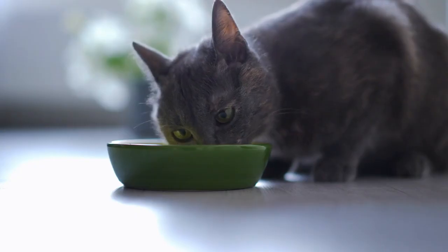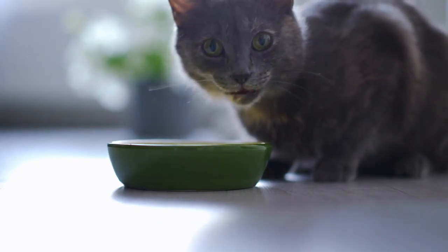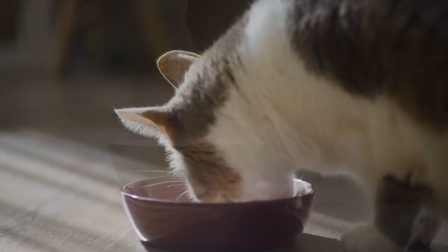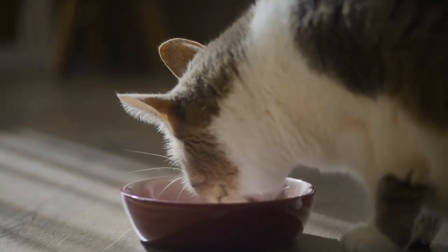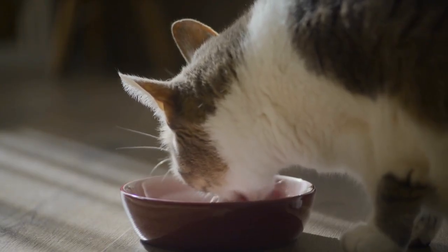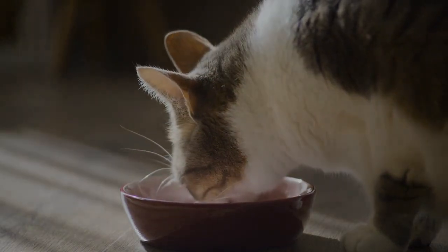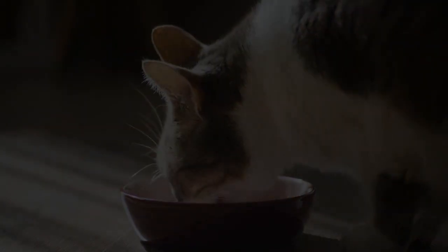Diets that acidify the urine too aggressively may increase the risk of calcium oxalate crystals. It's a fine balance, and sometimes even small changes in diet can shift the pH in ways that unfortunately encourage crystal formation.